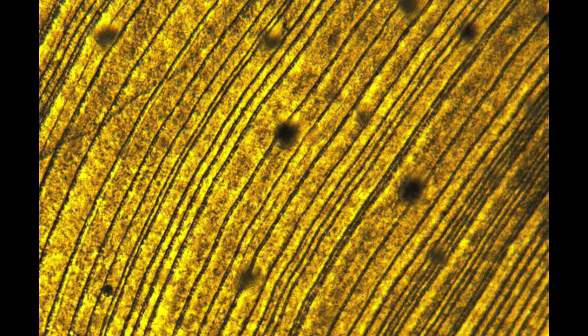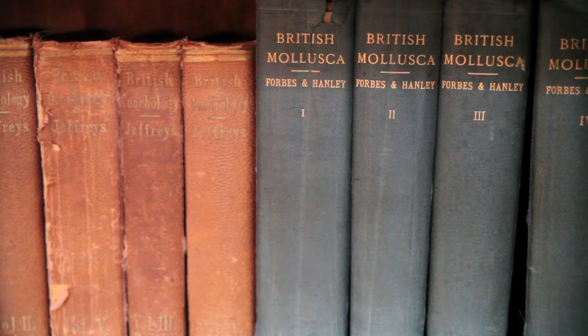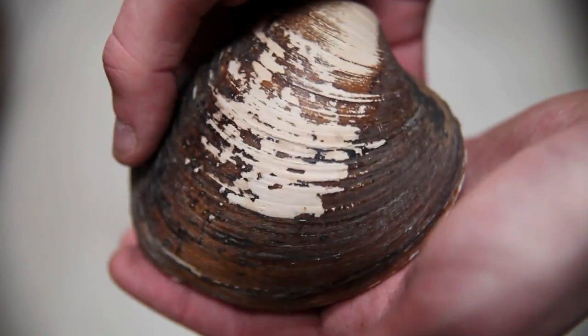Bivalves are very interesting because if you slice the shell in half, you can see that it records individual growth lines, and these have been shown to be annual increments laid down to the growing edge of the shell, in much the same way as trees lay down annual rings. It turned out that material dredged off Iceland produced one specimen that was at least 500 — I think it was 520 years old — so a staggering, very unexpected age.